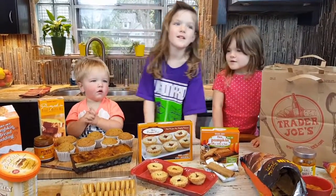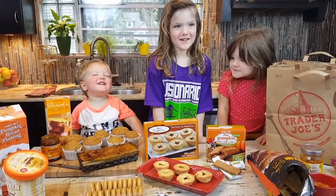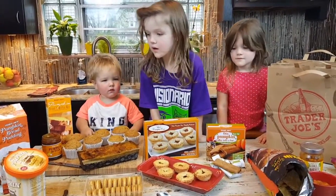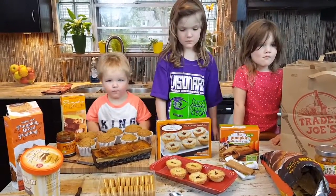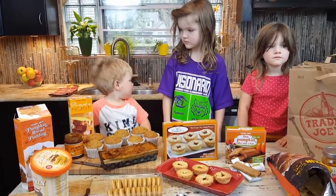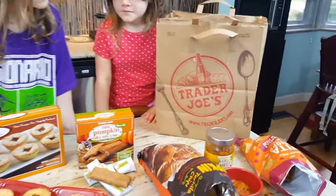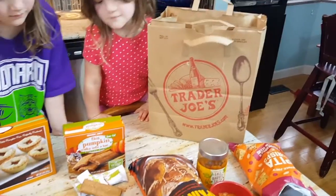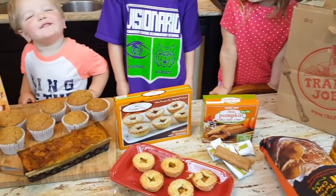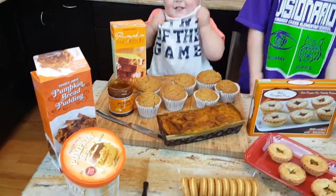It's fall, so that means pumpkin time! A lot of stores are creating items with pumpkin in them. Yesterday we went to Trader Joe's and spent about $30 — everybody got to pick a couple things to bring home and try. We cooked everything that needed to be cooked, and they all took about 20 minutes total, then we opened everything else.